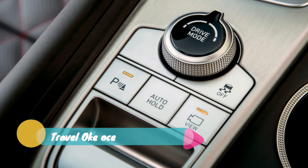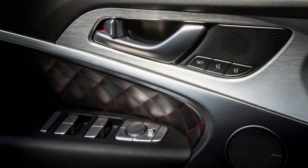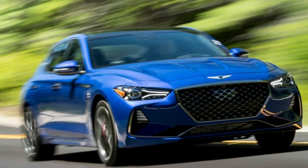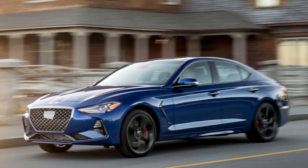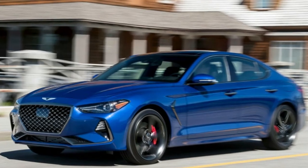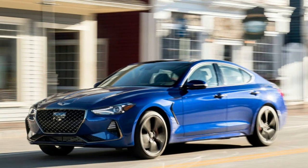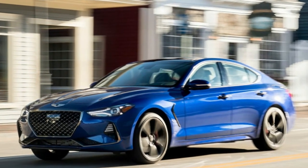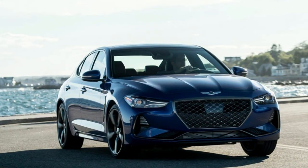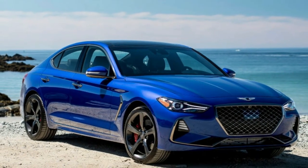Speaking of those launch editions, the Design Edition builds on the top-tier Prestige trim and gives you an exclusive green exterior with cream-colored leather seats for $51,245. There are some matching green accents on the interior, as well as a steering wheel wrapped in Italian leather. The Dynamic Edition is much cooler and is based on the Sport trim, but it comes with the boosted V6 and 8-speed auto. Genesis played with the suspension tuning for this one, in addition to using performance brake pads and summer tires. Upgraded thermal capacity is another feature listed. Both the Design and Dynamic launch edition cars will be limited to 400 each.